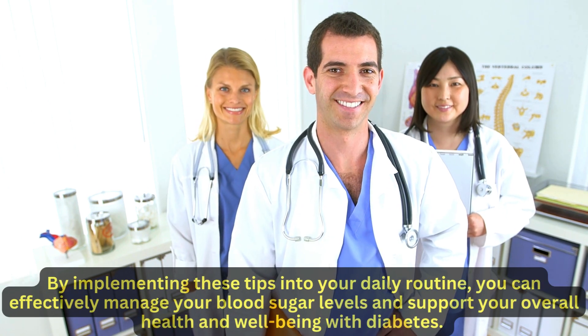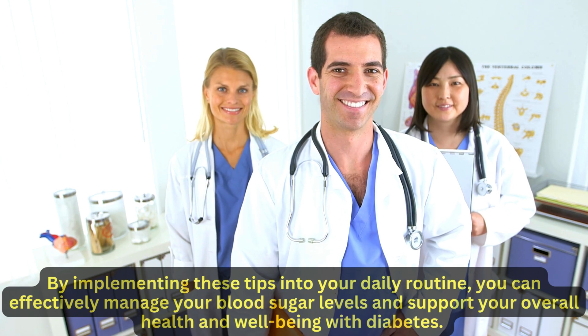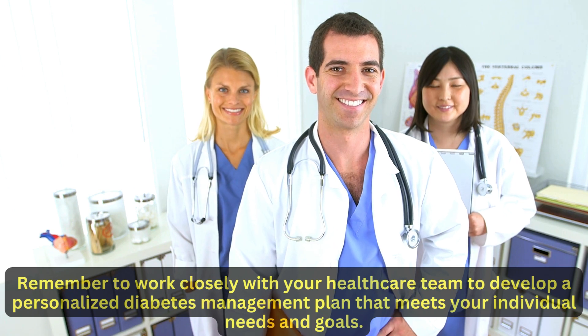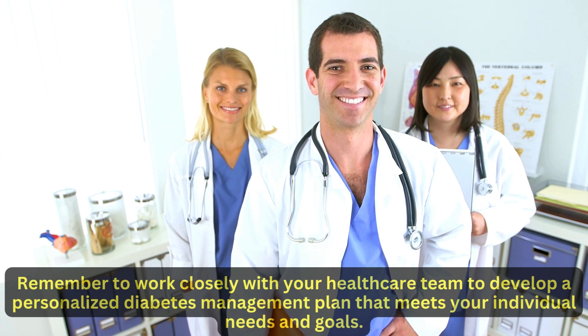By implementing these tips into your daily routine, you can effectively manage your blood sugar levels and support your overall health and well-being with diabetes. Remember to work closely with your health care team to develop a personalized diabetes management plan that meets your individual needs and goals.